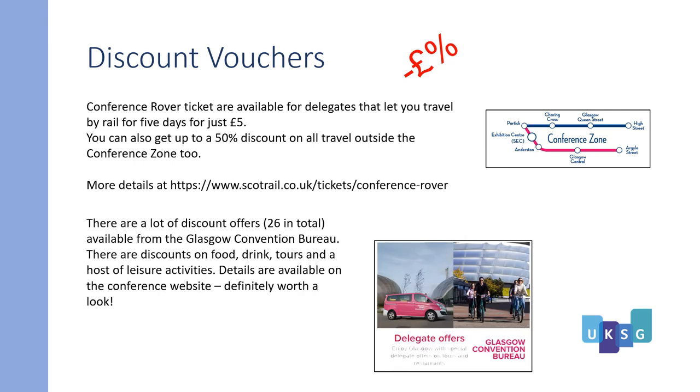There are a lot of discount offers — 26 in total — available from the Glasgow Convention Bureau. There are discounts on food, drink, tours, and a host of leisure activities. Details are available on the conference website. Definitely worth a visit.